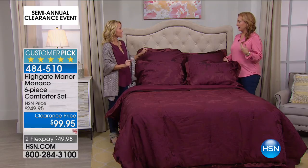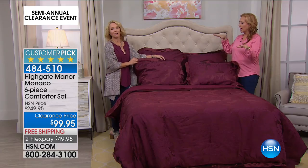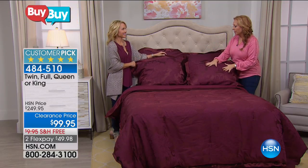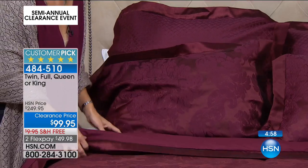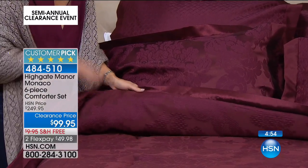I just redid my bedroom — painted it, got new carpeting. It's all kind of in creams, but when I go with the bedding, that pop of color — this rich burgundy — I mean, I don't know if there's gonna be any left, because there's only 222. This is amazing value, absolutely breathtaking.